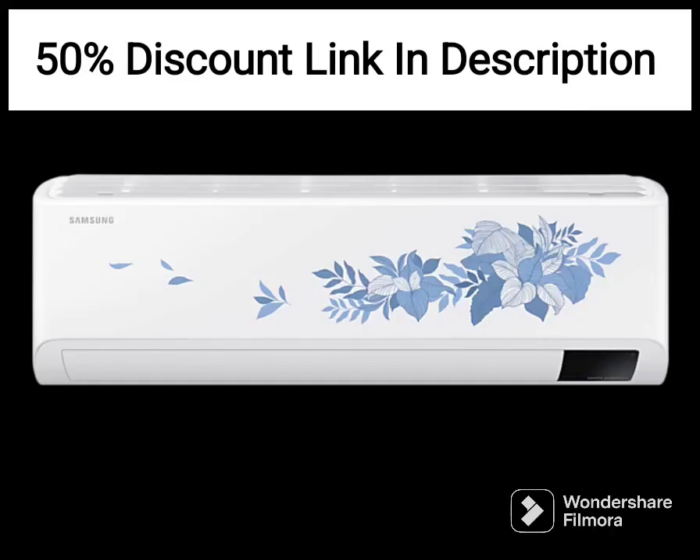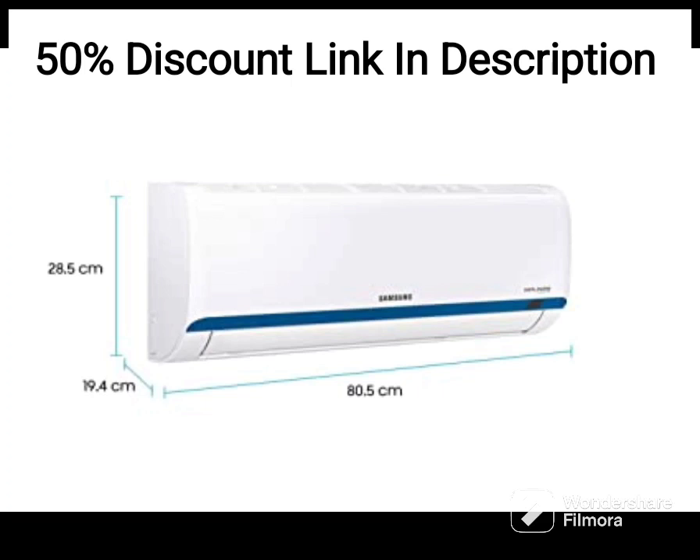The Samsung 1.5-ton 5-star Wi-Fi-enabled Inverter Split AC is a feature-packed air conditioner that promises efficient cooling and convenient control options. Here's my review of this product.